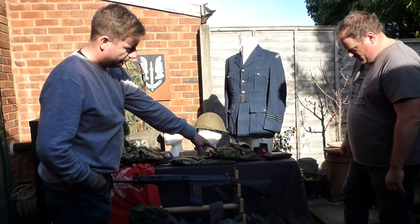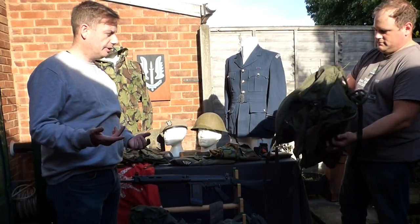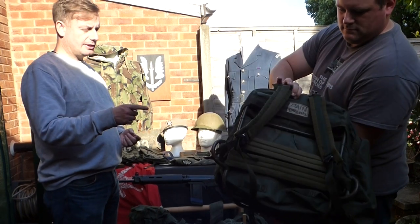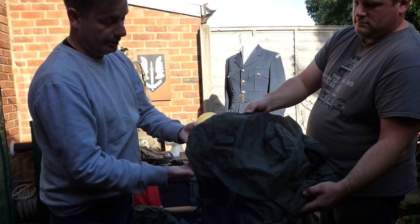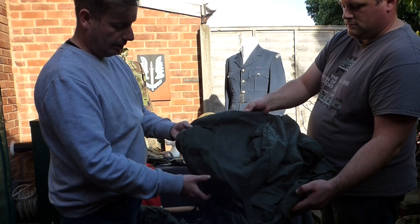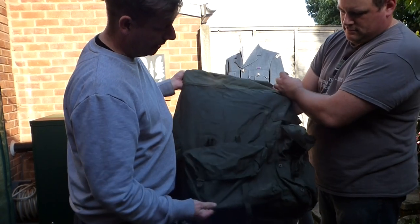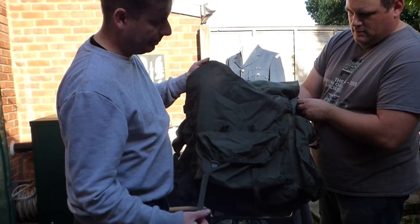Just here at the mannequin's feet is the General Service backpack — a big Gucci pin of kit during the 80s. This is the SAS equivalent, and you can tell by the material — it's nylon, completely different from the General Service and Para versions, which are made of a rubber-like material similar to the Vietnam-era Alice pack. It's also a lot bigger compared to a normal General Service pack — just another alley piece of kit.